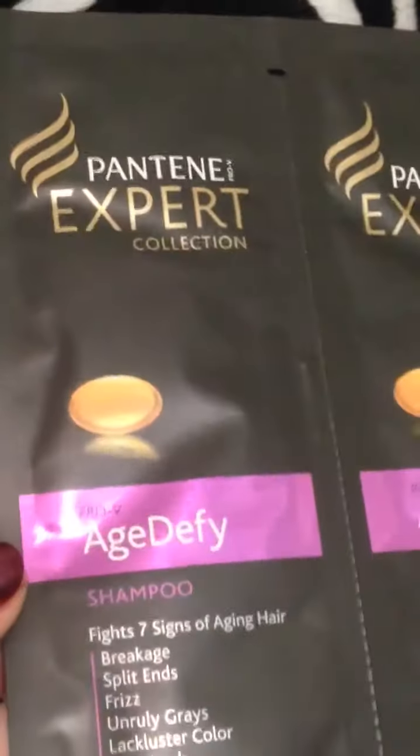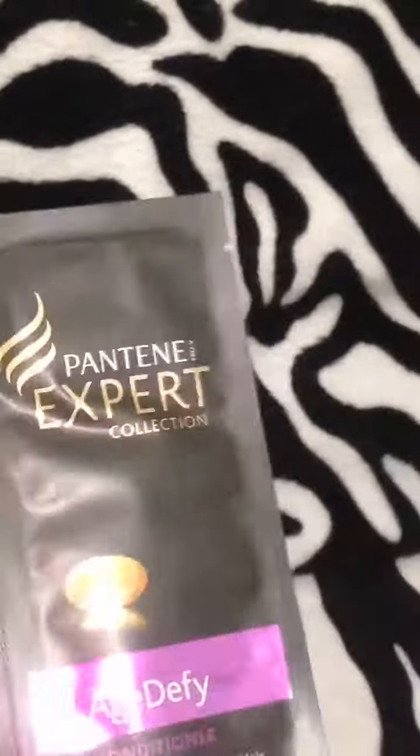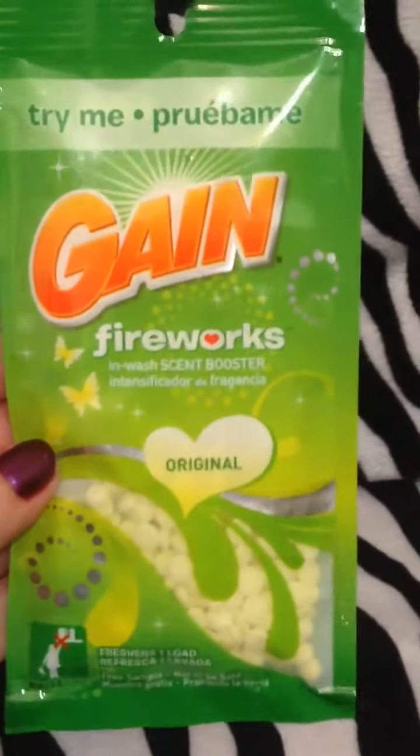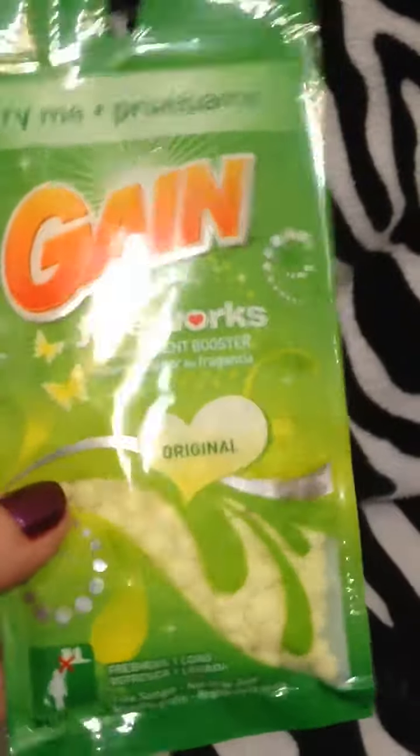Next is going to be my P&G. I believe you can get this like three times a year — you can request samples. I got the Pantene Expert Age Defy Shampoo and Conditioner; it's just one of those foil packs. If you don't have really long hair, you can probably get two uses out of one. They also send a coupon book. I got this Gain Fireworks Scent Booster — you could probably get two loads of laundry out of it.